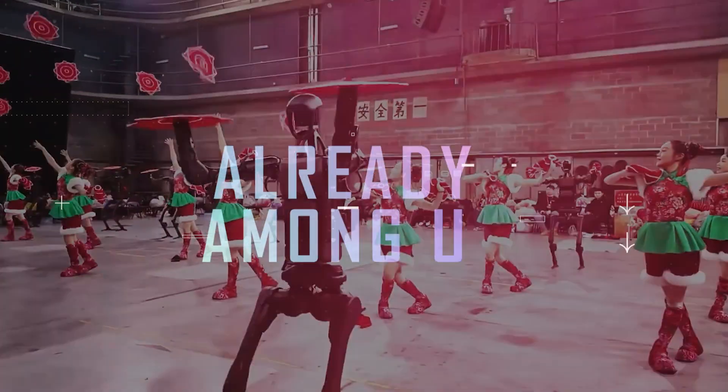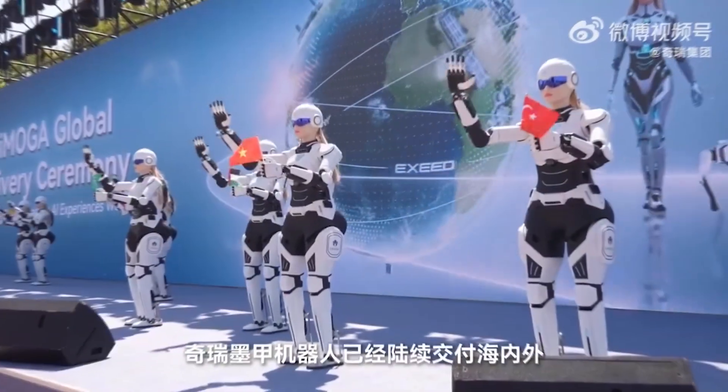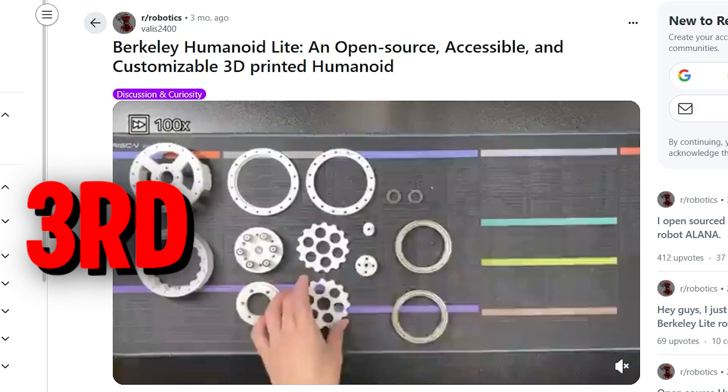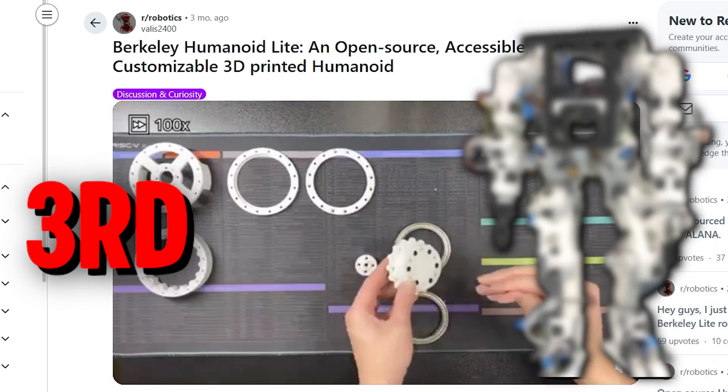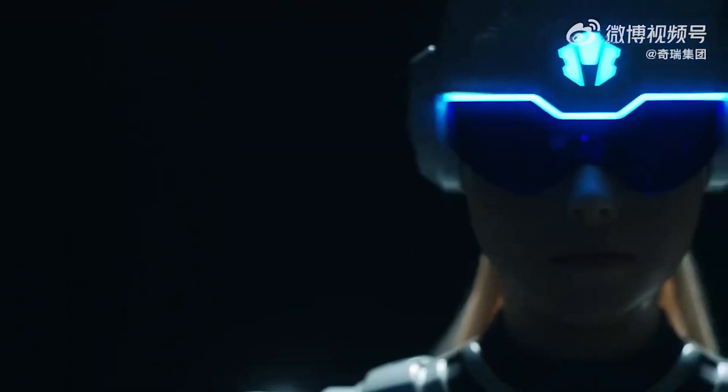Human robots are getting wild, and they're already among us. A robot mid-demo suddenly lashes out at engineers. Another one's dancing in a car showroom. And a third? You can 3D print it at home. Humanoids aren't coming — they're already here. And they're not asking permission.